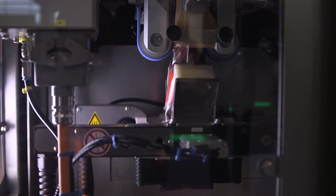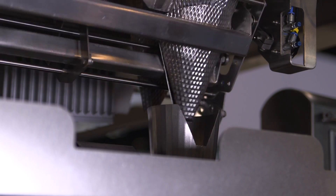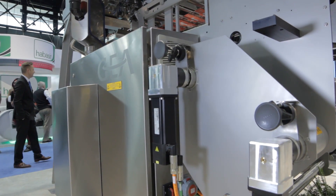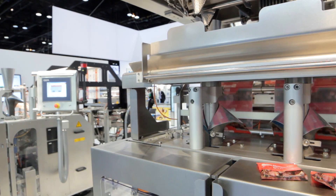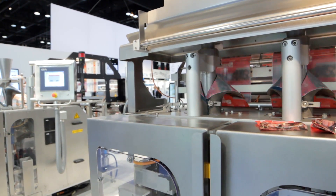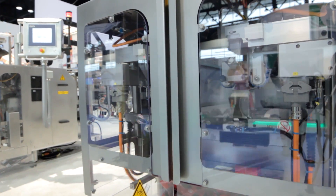Here today at the booth, we have the Ghia SmartPacker Twin Tube C. The Twin Tube C is a high-speed vertical form fill seal packaging machine that's been optimized for small fills, typically products such as gummy bears, crackers, and nuts, doing pillow pouches at a high rate of speed.